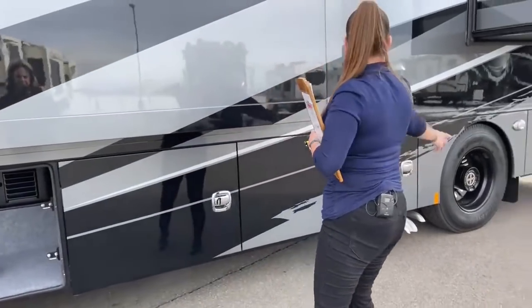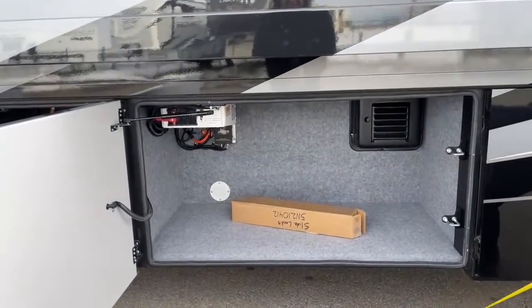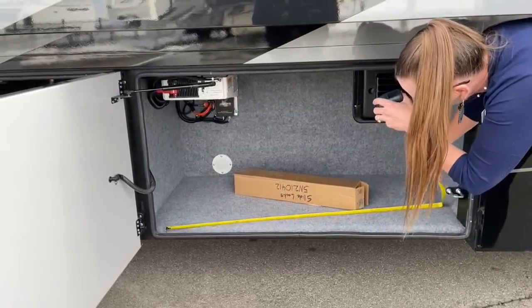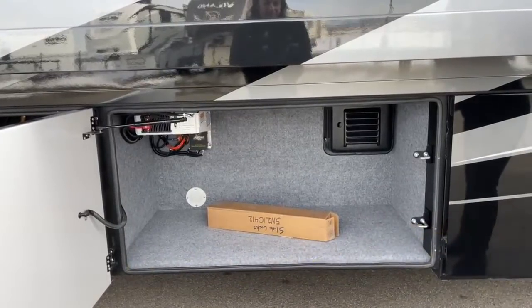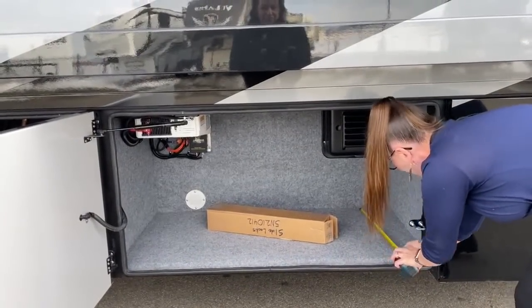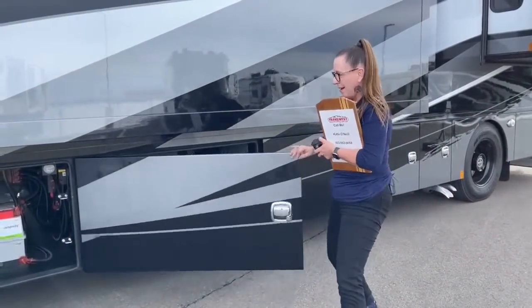On the LE you also get three slides for a little extra room on the inside. Right here underneath your Xantrex inverter — a really big 3,000 watt Xantrex inverter to handle all the power of those lithium ion battery packs — you've got another 53-inch wide storage bay, about 27 inches deep. Super luxurious to have this extra space.